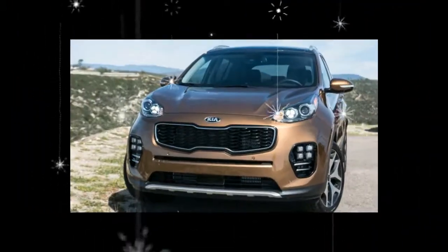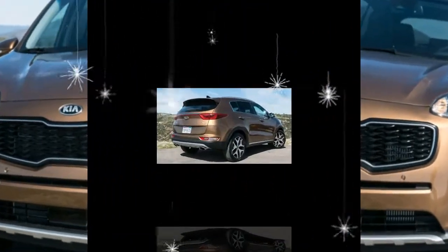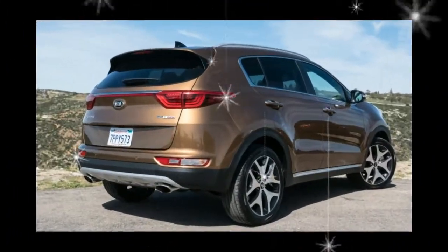Despite mediocre fuel economy and tight cargo quarters, the jovial Sportage is a justifiable alternative to top-ranked rivals.